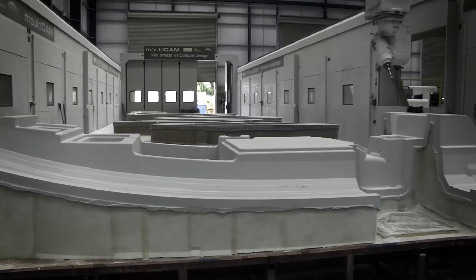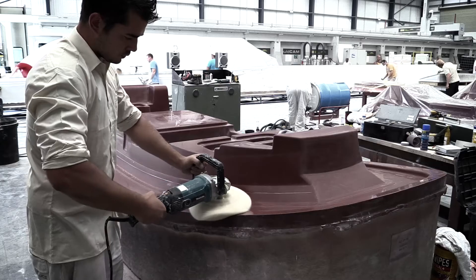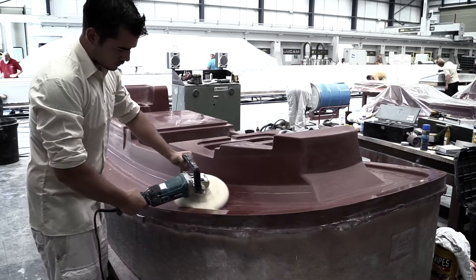On completion of all machining and spraying, each of the tender patterns were given a customer approved high gloss finish before being inspected, signed off and moved into mould manufacture.